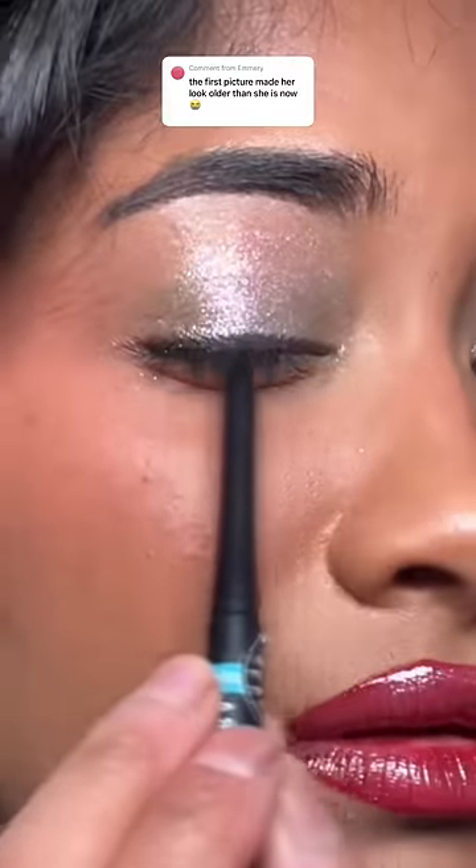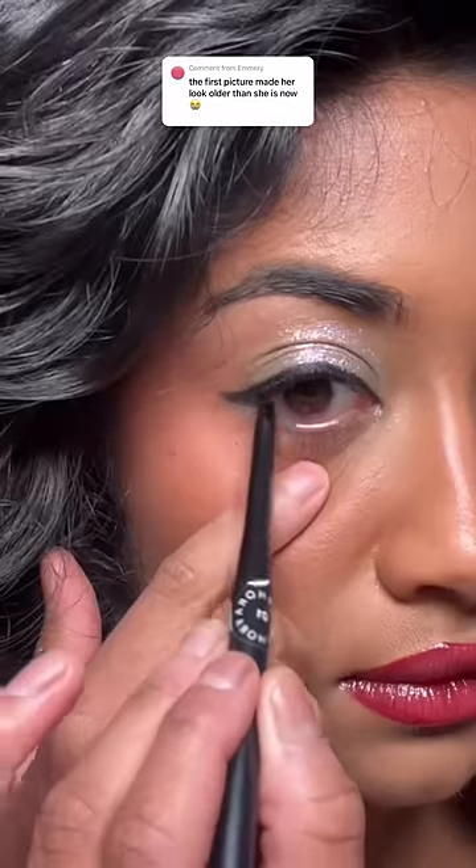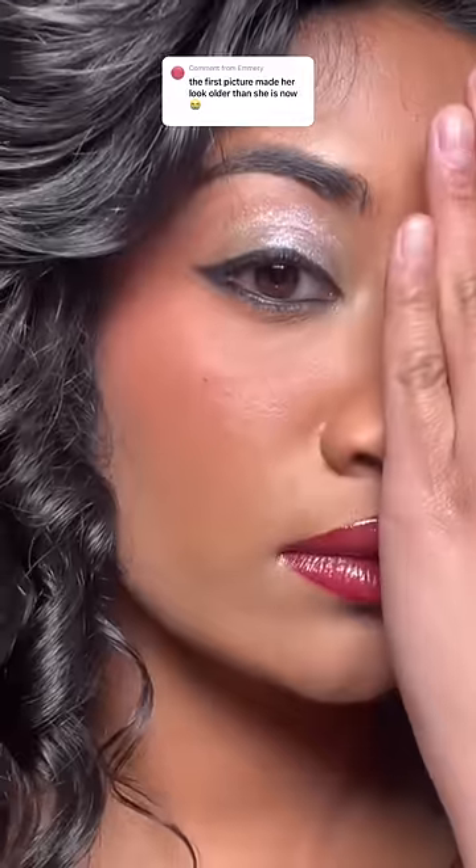I have almond-shaped eyes with a double eyelid, but I used to do my eyeliner the way my mom does it, which is taking the eyeliner straight down and also lining my waterline. This style really drags my eyes down and makes me look older.